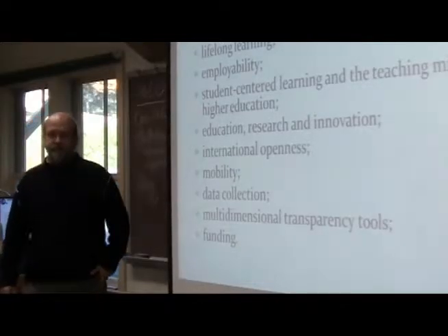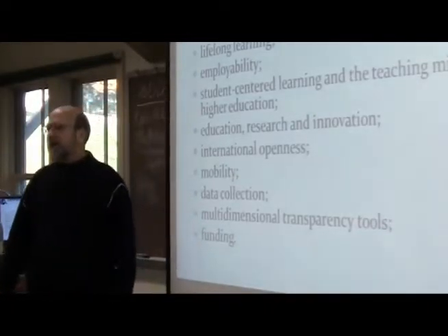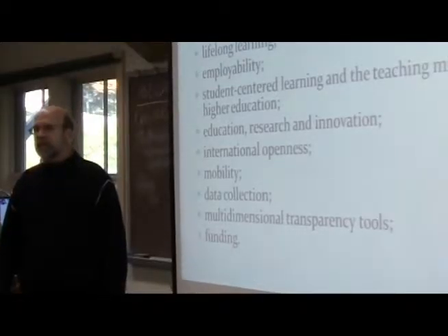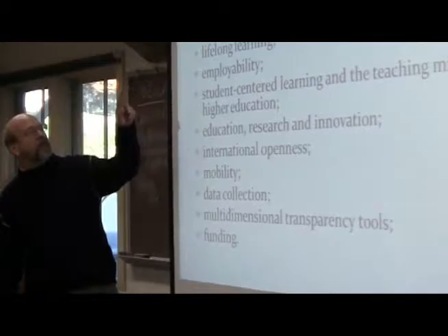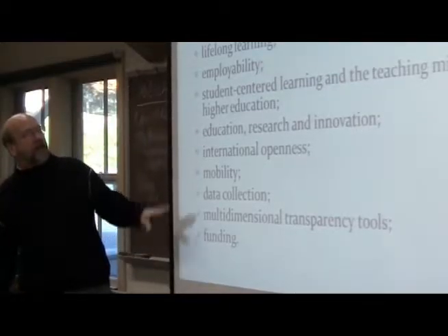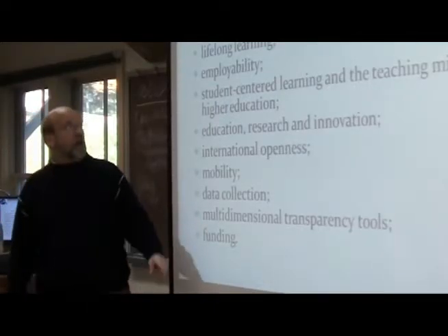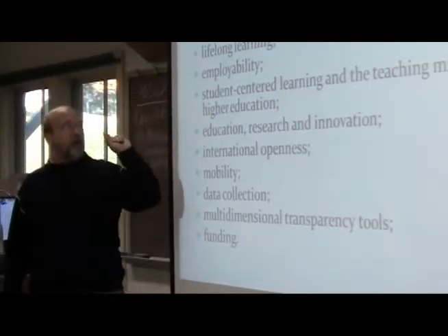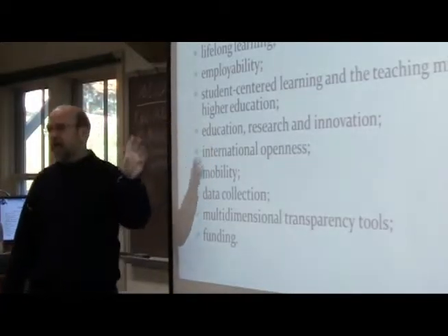Looking at what's coming: in 2010, at the bi-annual meeting in Leuven, they identified 10 priorities. The first is we need to focus on the social dimension — equitable access and completion.